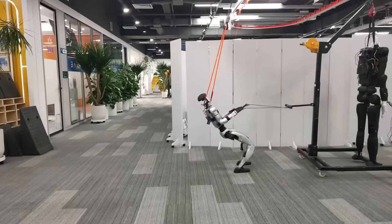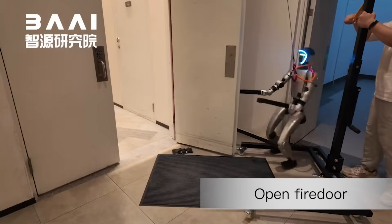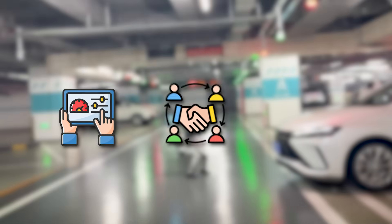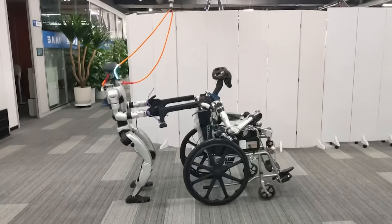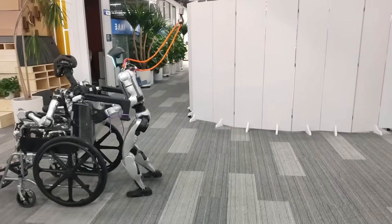In real-world terms, the robot dragged a loaded rack, opened a fire door one-handed, and never lost its footing. That's not just power — that's control, coordination, and reflex. Thor isn't just a lab demo anymore. It's a working system ready to handle industrial tasks, rescue operations, or any job where strength and stability matter.